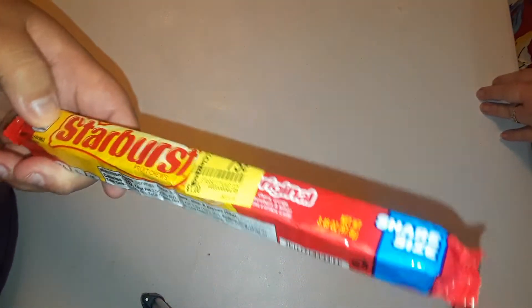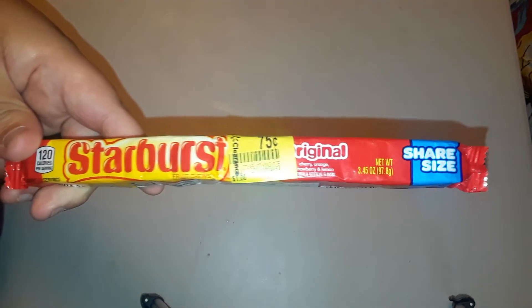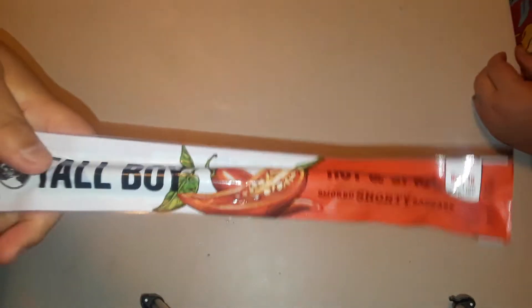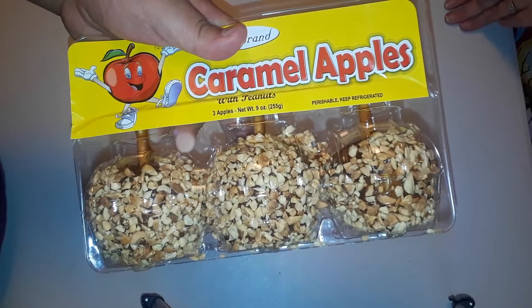We got some Starburst that was on clearance — it looked bigger than a regular Starburst, it's the share size. Then we got a cowboy bar — it's spicy, not very spicy, but good enough protein and calories to get you through the day. We also got some caramel apples for $2.48 — I love these things.